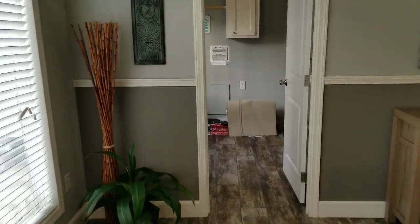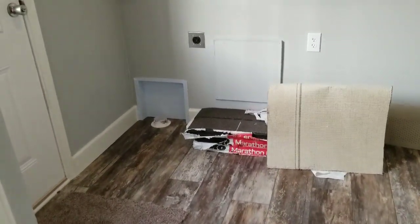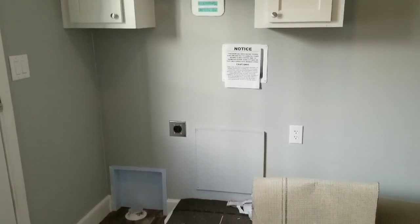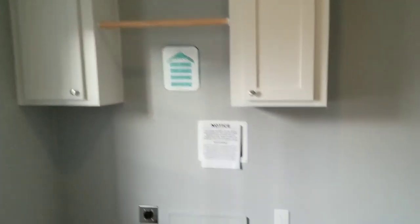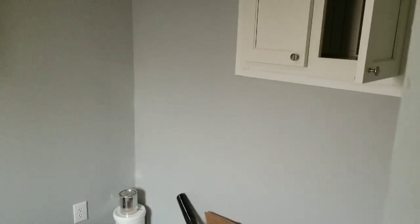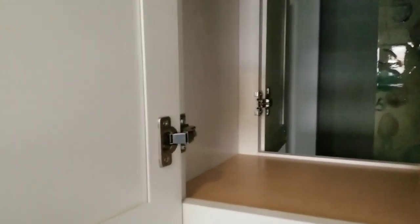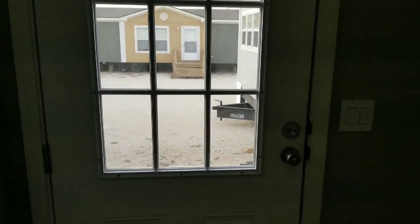Coming back into the utility room just off the kitchen, which makes it really handy for bringing in groceries. They've recessed the dryer vent so your dryer sets back further. You have overhead cabinets with the hanging rod and additional space on the side for a deep freeze. This cupboard opens up into the guest bath, so you can load your towels from the laundry room side and have them available in the guest bathroom on the other side. We've got crown molding that goes all the way around even here in the laundry room. The back door is done with a nine-light back door.